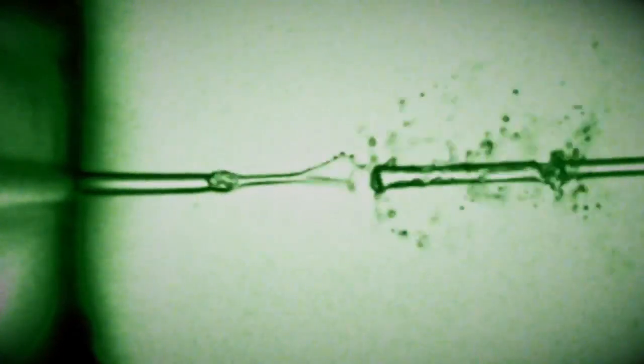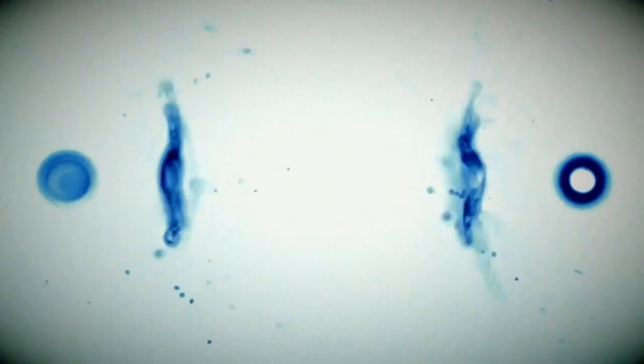By studying how these laser bursts tear liquids apart, the researchers will be able to model and understand its explosive effects. Behold the power of lasers.